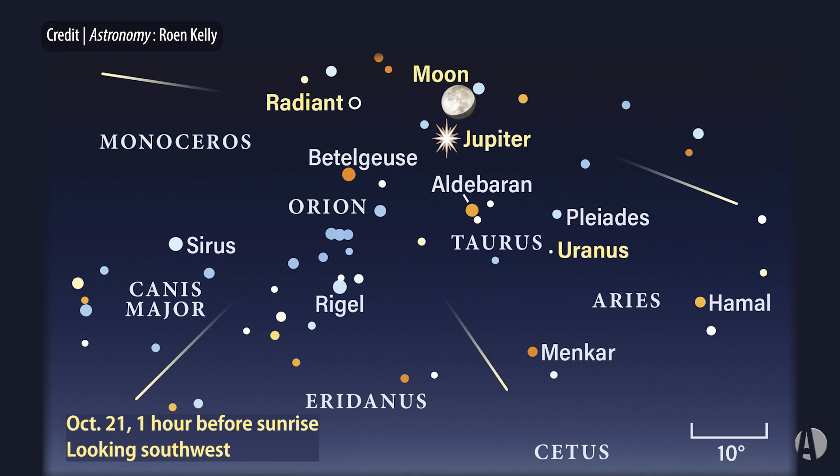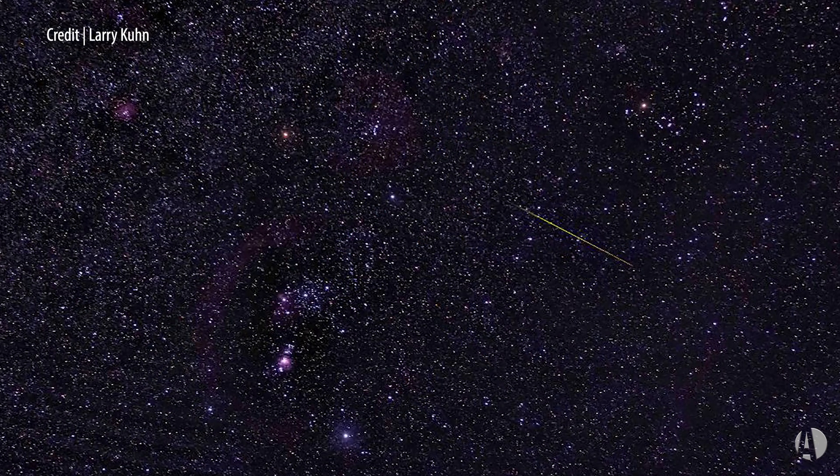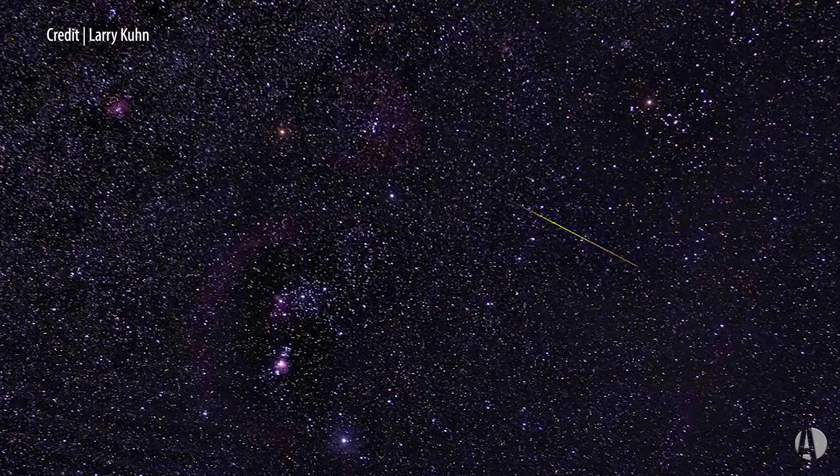As with all meteor showers, you can see quite a number of meteors several days before and after the peak. What you want to do is get out to a relatively dark sky away from city lights. All you need to do is look up and you'll see meteors — you don't need any optical aid at all.